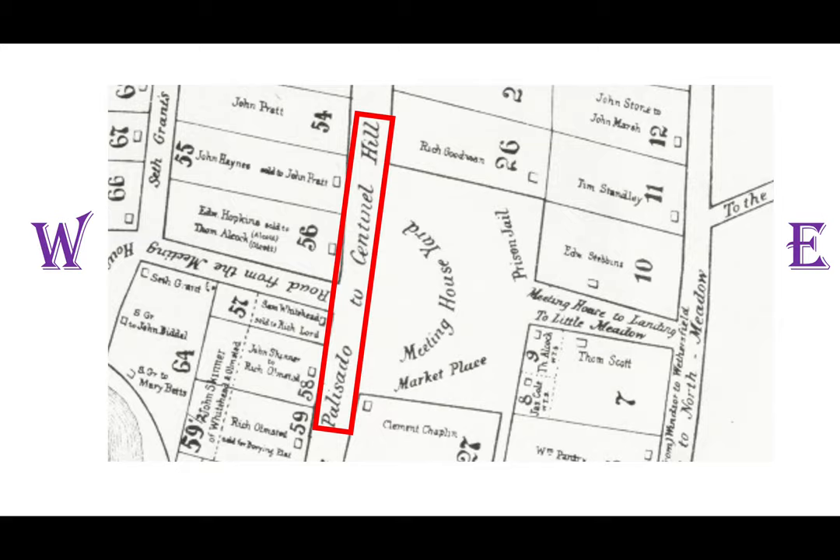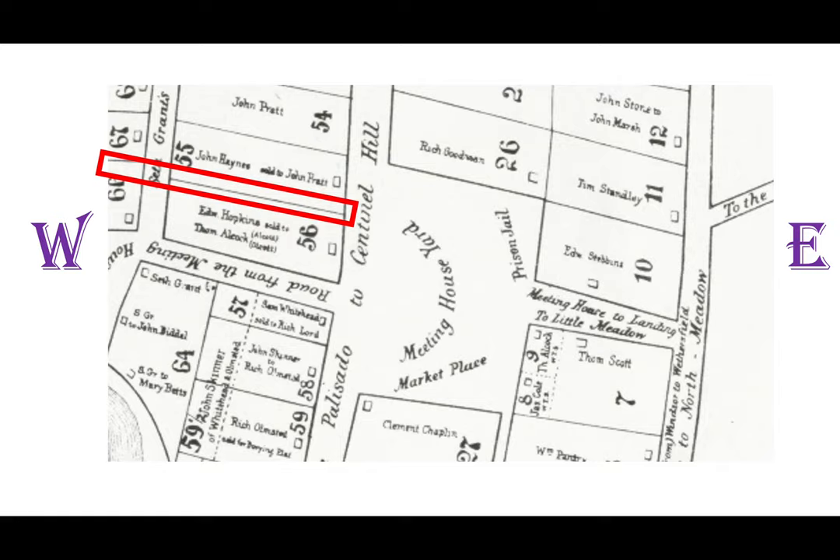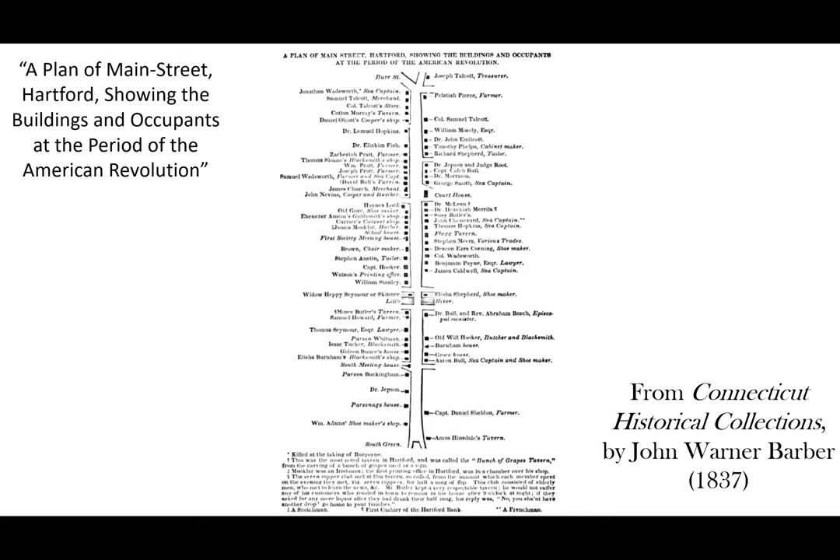West of that, what's called the road from the Meeting House, is today's Pearl Street. Further north is where Asylum Street is today, but it's not shown on this map because Asylum Street wasn't laid out until 1801. Just north of where Asylum Street is today is the home lot of the original settler John Haynes, which was early on sold to John Pratt. The next map shows the buildings along Main Street at the time of the Revolutionary War.